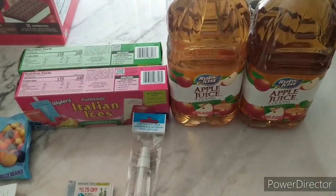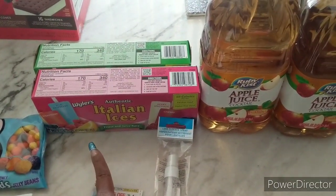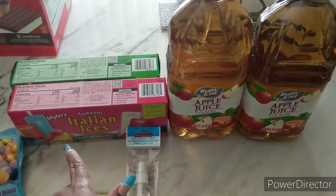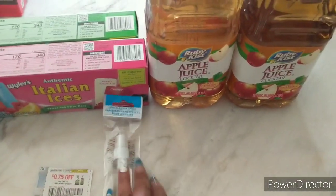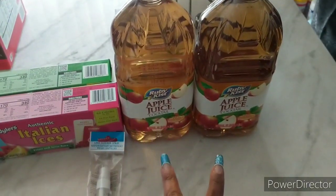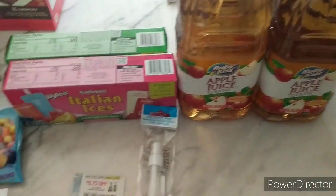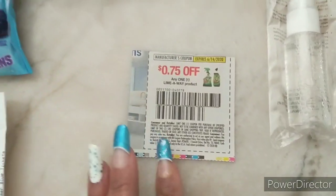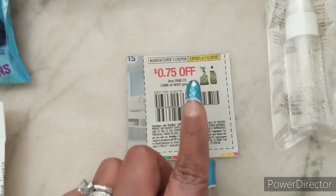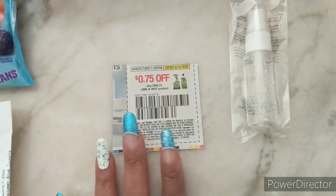For Dollar Tree — the Lime Away was a bust for my location. I did get the Wyler's Italian Ices, which are back in season — I grabbed two boxes. Damien needed lens cleaner for his glasses, that was $1. I also got two apple juices at $1 each since I haven't found a great sale on apple juice yet. The Lime Away coupon I posted about is 75 cents off any one Lime Away product, with an expiration date of June 14th, 2020.